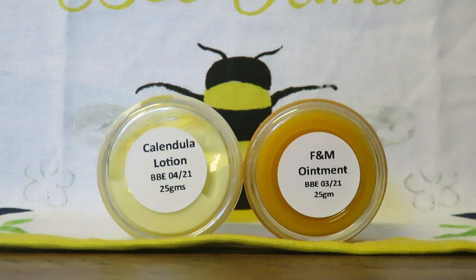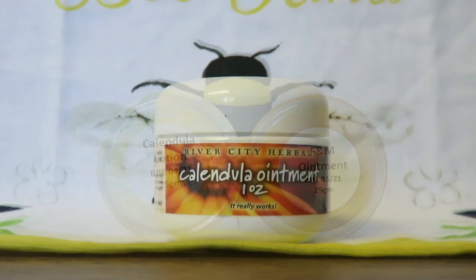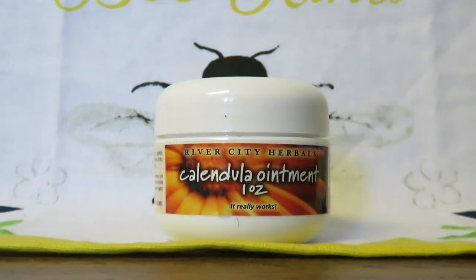You can also get an ointment called Perfect Paws that you can put on your guinea pig's foot pads after every nail clipping that you do.